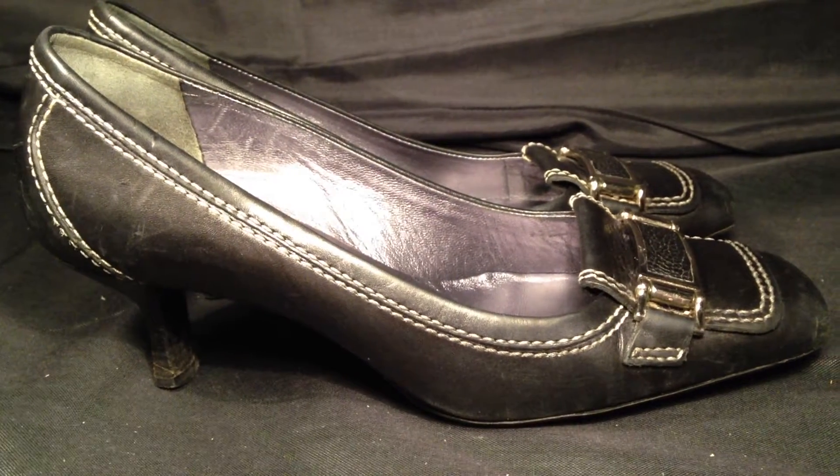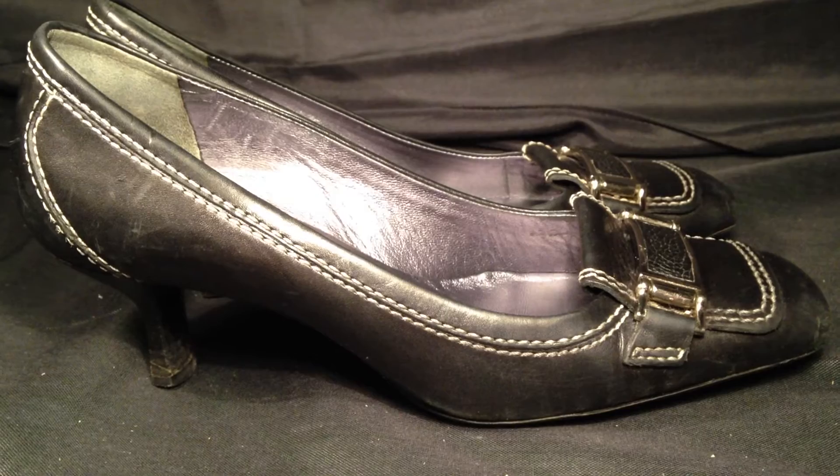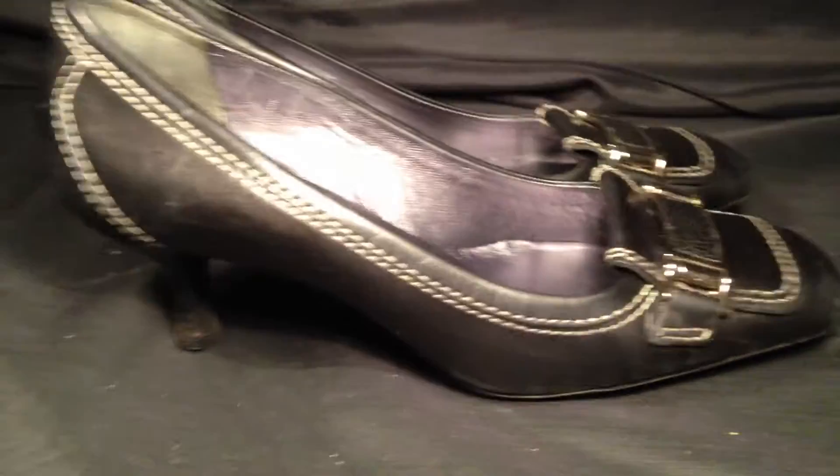ResoldShoes.com. Today we have a great pair of black leather Cole Haan Kitten Heels. These shoes are in great shape with lots of life still left in them.